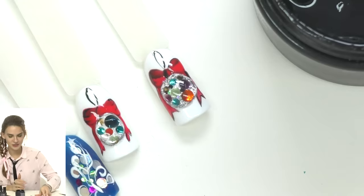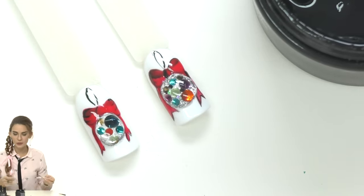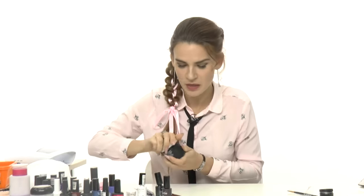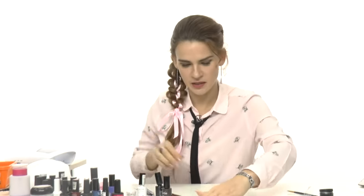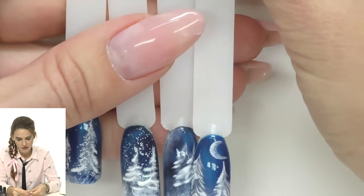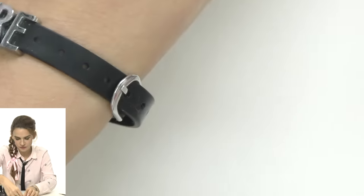The Christmas ball was the longest design, but again you don't have to make the bow that detailed — just draw a simple thread on top and that's it. Now let's do another design that people usually don't believe takes so little time — it's actually faster than the Christmas ball. I don't have a name for it yet — maybe winter trees in the woods? This design looks better with a cat-eye gel polish.